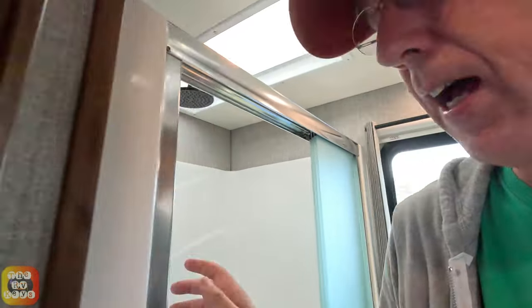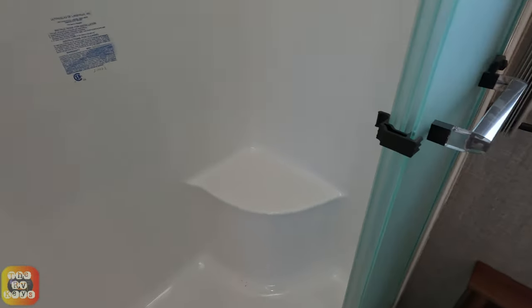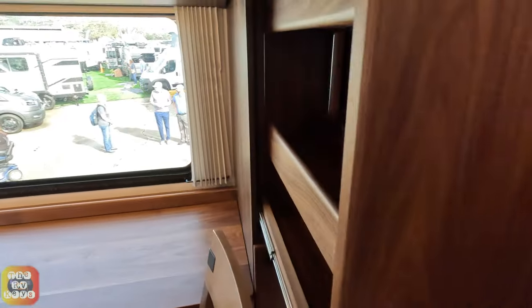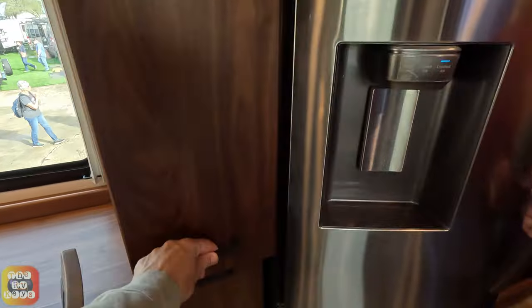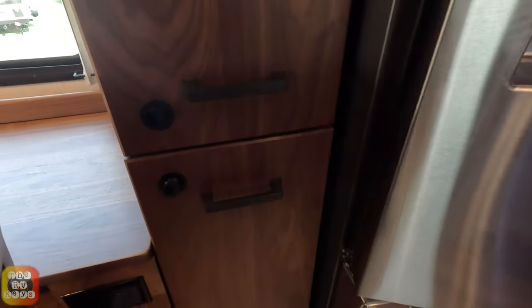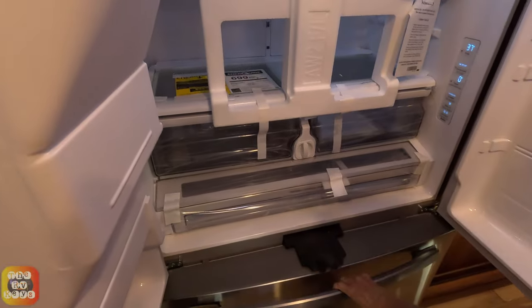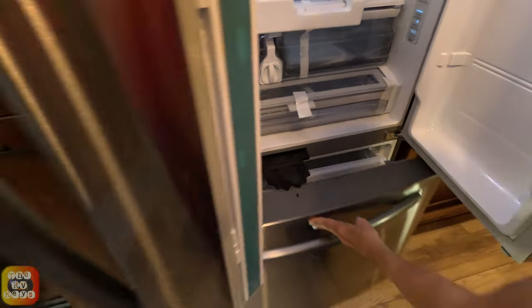It's nice that the shower actually has a seat for those who need to sit down while showering. Don't forget — we have two pull-out pantries here. These do have a European-style latch, so they won't come flying open when you're going down the road. You also have a full-size residential refrigerator with a pull-out freezer on the bottom. The latch folds down so you get the latch in place. Moving into the bedroom.